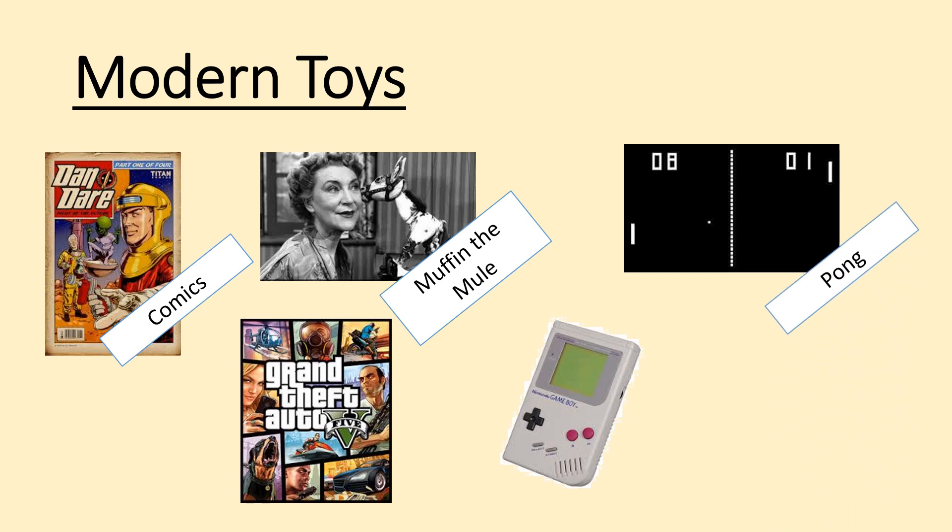We've also got one of the first ever computer games: Pong. It's basically ping pong — two white paddles on a black screen, a two-player game where all you do is move your paddle up and down to hit the ball back and forward. Probably not our cup of tea, but revolutionary at the time.